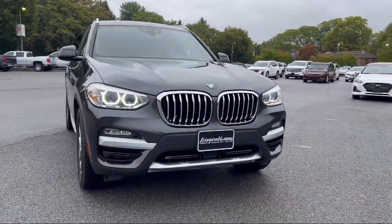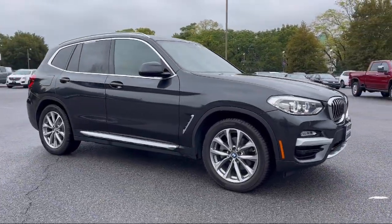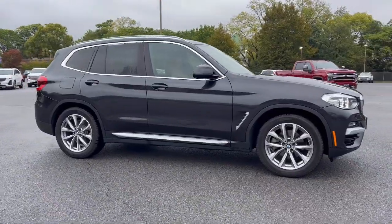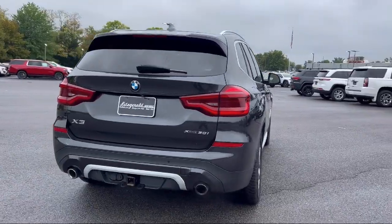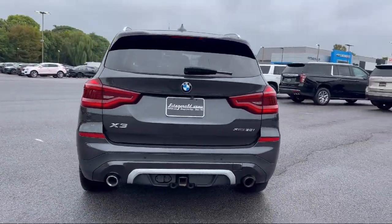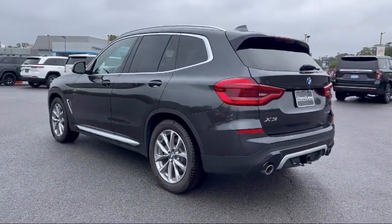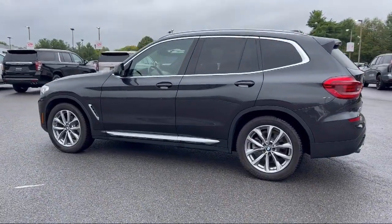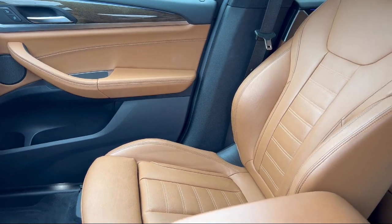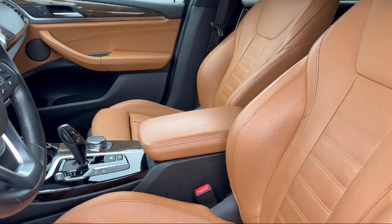It comes equipped with driver attention alert system, power windows with safety reverse, auxiliary audio input for iPhone and iPod, braking assist, anti-theft system engine immobilizer, hill holder control, steering wheel mounted cruise control, steering wheel mounted paddle shifter, center front console with armrest and storage, wireless Bluetooth data link, and has less than 75,000 miles on the odometer.